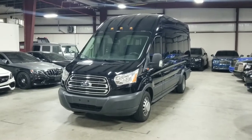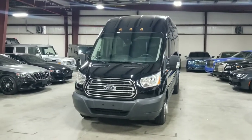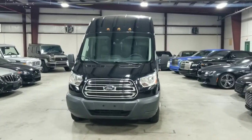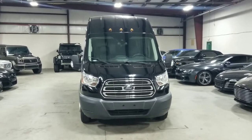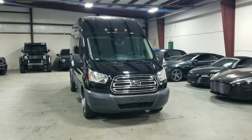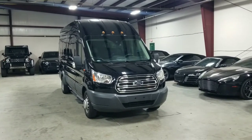Today I'm here to show you a very special vehicle in our inventory. This is our 2017 Ford Transit T350 XLT. Now I know what you're thinking — it just looks like a regular Sprinter van, but this vehicle has undergone an extensive executive conversion. This vehicle has done approximately 29,000 original miles, so a pretty low mileage example as well.